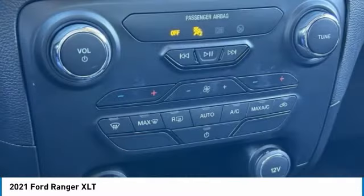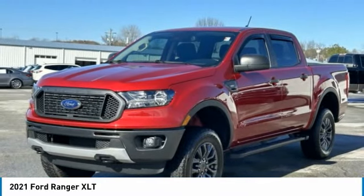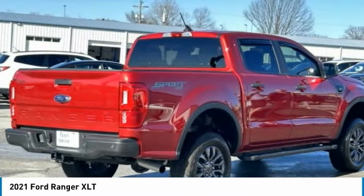Fog lights, four-wheel disc brakes, speed control, front wheel independent suspension. If you like it online, you'll love it in your driveway.